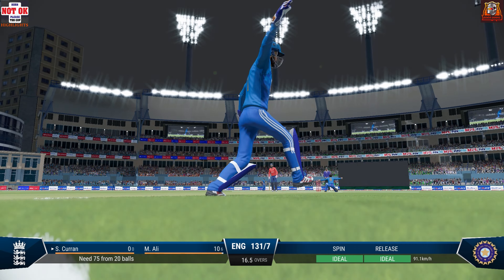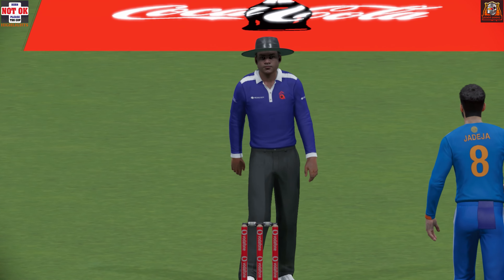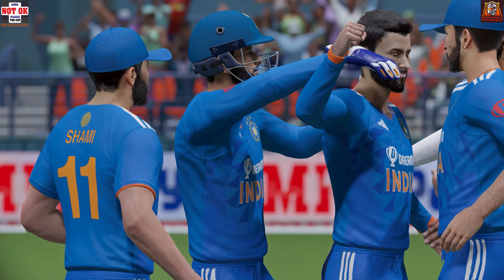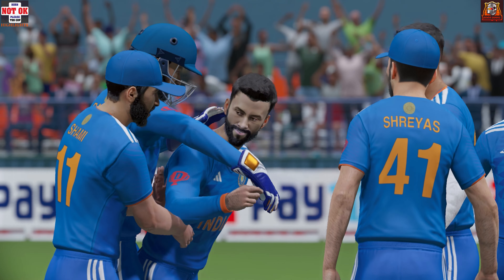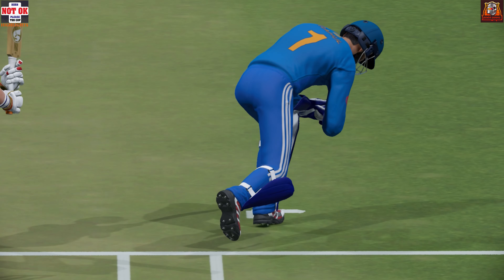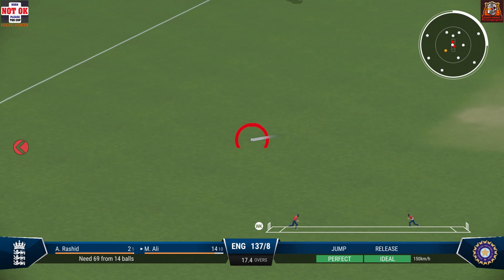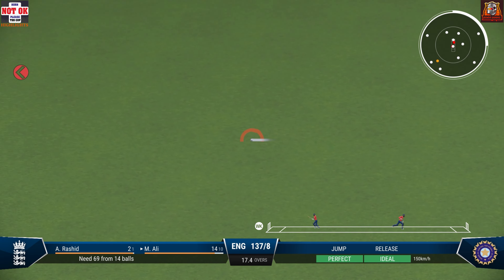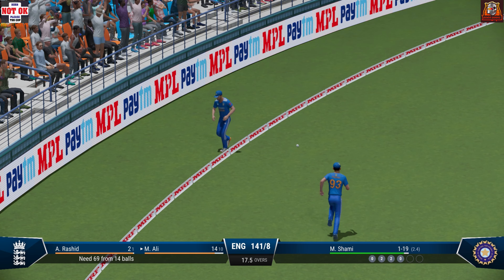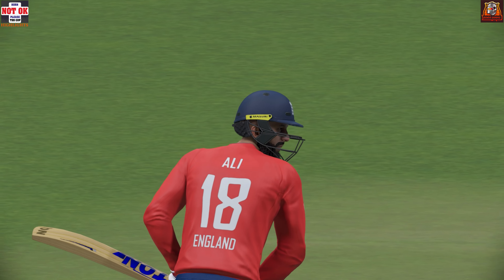Edge. Amazing delivery. The whole team goes up for that one — they feel pretty confident about this. The crowd are on their feet to celebrate this remarkable performance. On to the front foot. Super shot, should be four. Nearly got through them, just got onto it in time, and with enough bat speed to pick up four.